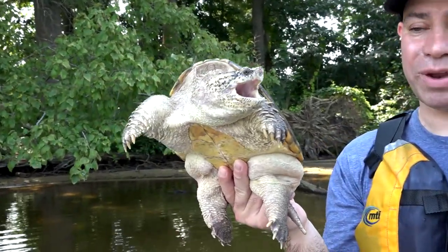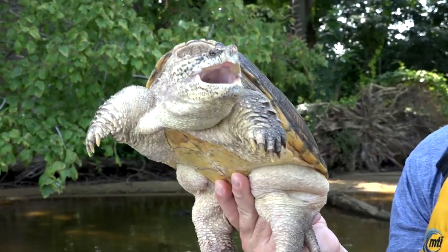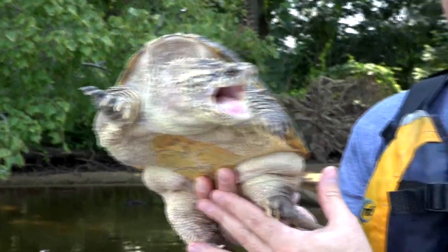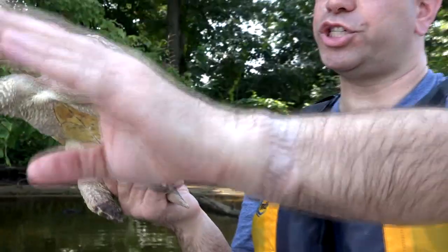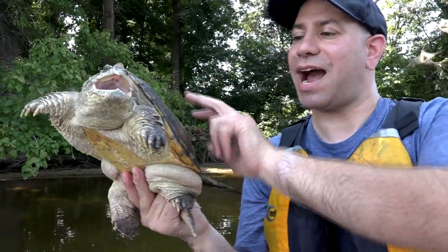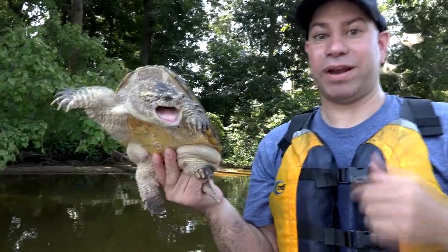She'll take a deep breath of air, go down to the bottom, and kind of wiggle her bum into the mud so you can't see her, and she won't move. Eventually something will swim by — a fish, a frog — and that long neck will shoot out and grab it and pull it back in. That neck is really, really long. I'm holding her by the very back of the shell — it's the only place she can't reach me. If I hold her by the sides, the top, or the bottom, she can reach that long neck out and bite me.